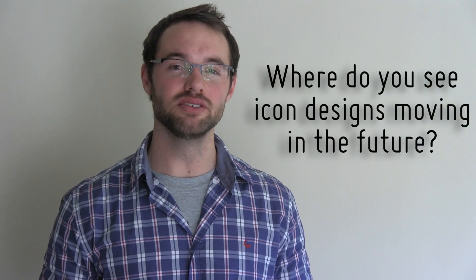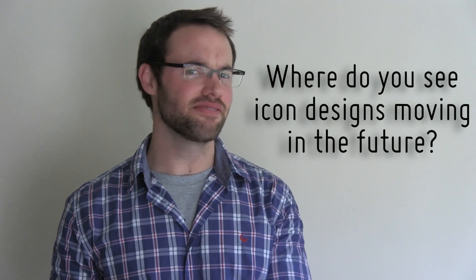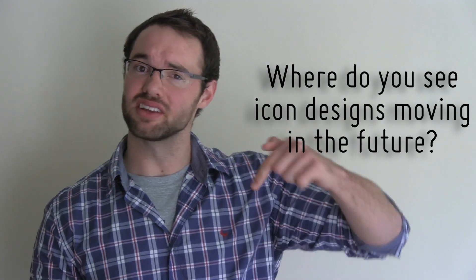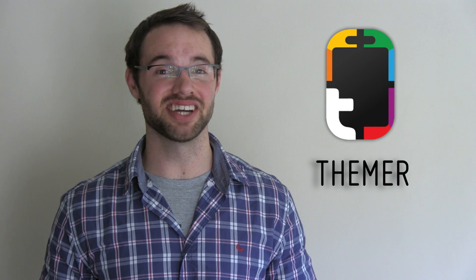So that's it for now, guys. Moving on to our question of the week: where do you see icon designs moving in the future? Long shadows are slowly phasing out, so what do you think the next big design trend will be? Let us know in the comments section below. If you enjoyed this video, please give it a thumbs up and subscribe to the MyColorScreen channel. Don't forget to join our various social communities, and don't forget to check out MyColorScreen's official one-click theming launcher, Thema Beta, available free from the Google Play Store. Marco here from the MyColorScreen channel — and as always, don't stop customizing.